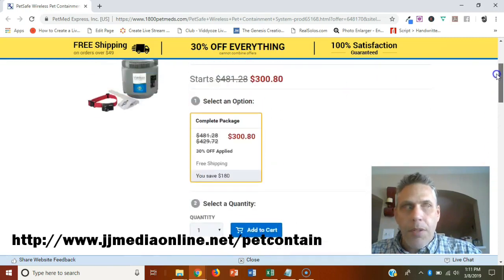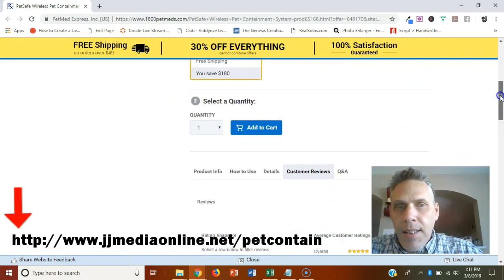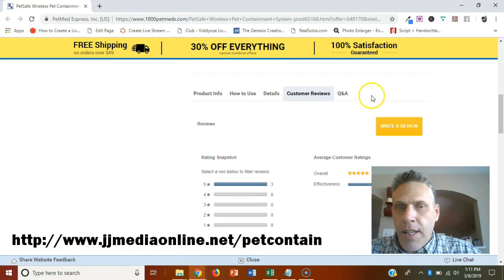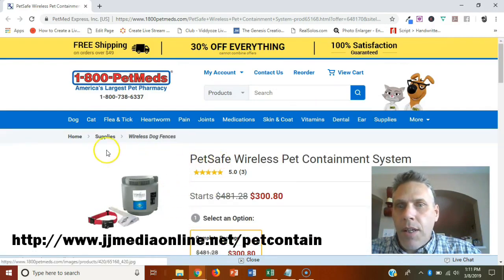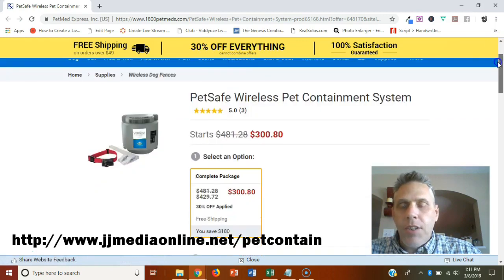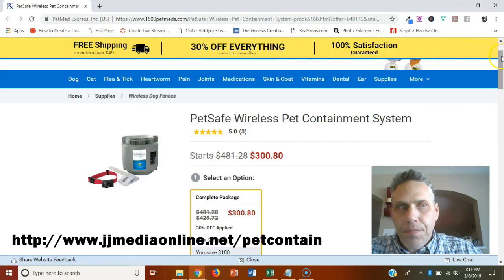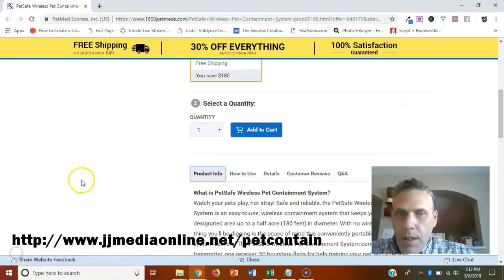This is the PetSafe wireless containment system, and 1800petmeds has it at a good 30% off — only $300, just a tad over $300. If you want it, you can click the link at JJMediaOnline.net/petcontainment. I am an affiliate of 1800petmeds, but that link will take you right there.